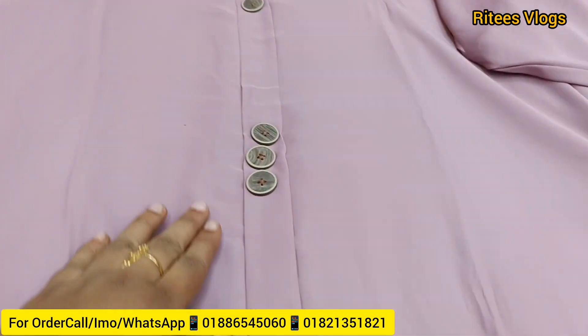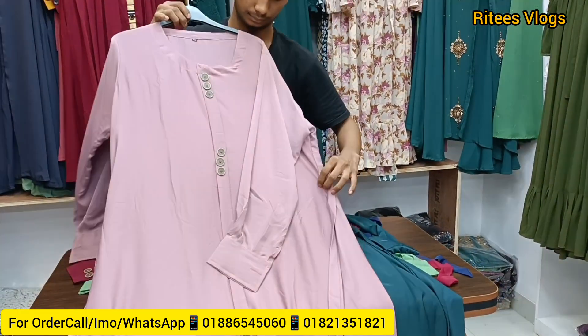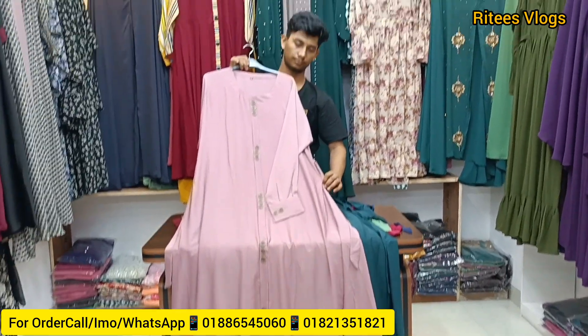This is a very popular color that is now available. The color is still in the same place.